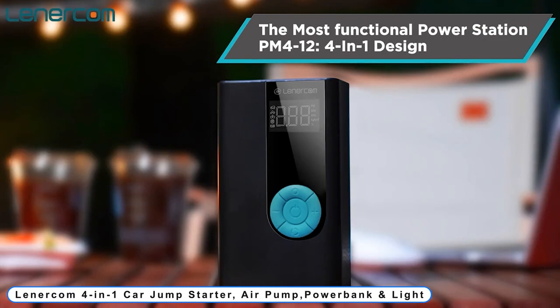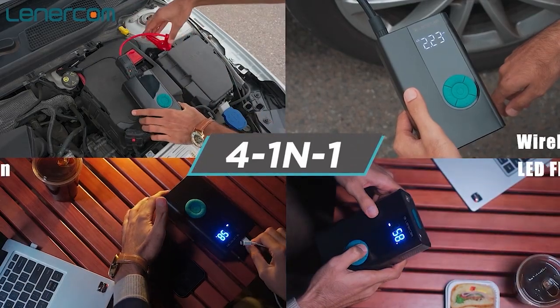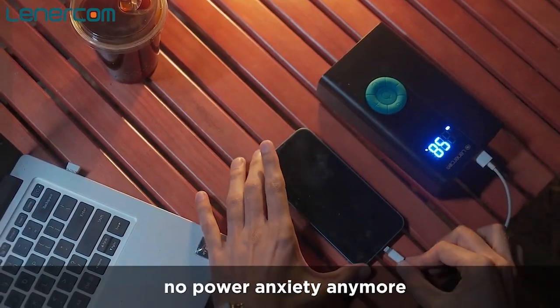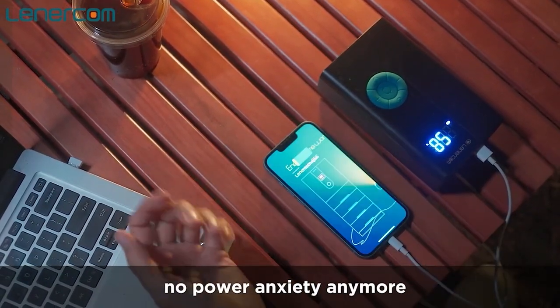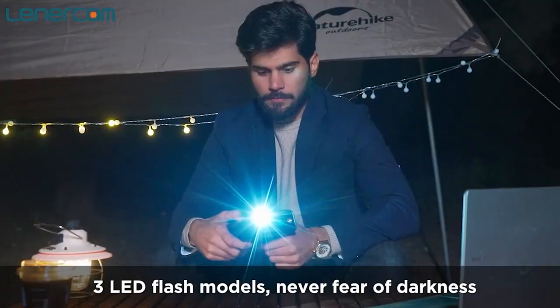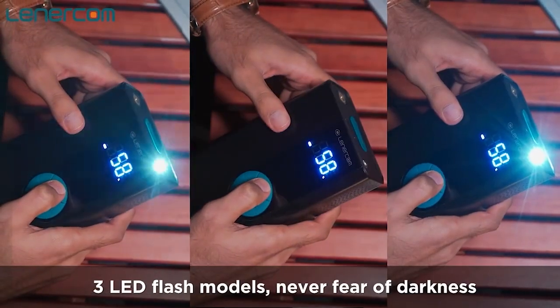Number 1: Lenercom 4-in-1 car jump starter, air pump, power bank, and light. The Lenercom PM4-12 is the most functional power station in the world, capable of recharging your gadgets as well as serving as a wireless pump, jump starter, and LED flash.